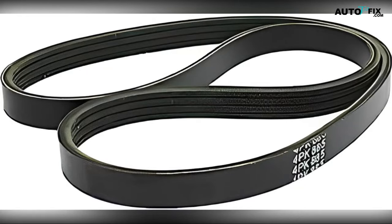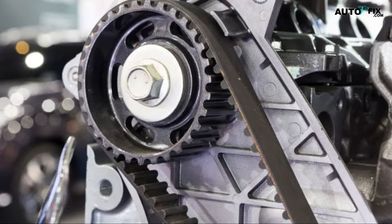Now let's talk about materials and design. The serpentine belt is a long, flat belt with multiple ribs on its inner surface that increase traction and prevent slippage. The timing belt is a toothed or ribbed belt — the teeth interlock with the sprockets of the camshaft and crankshaft, ensuring precise movement.